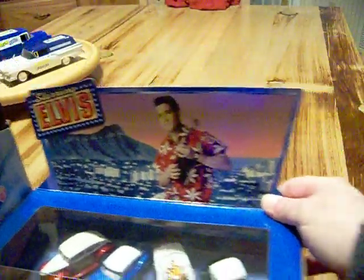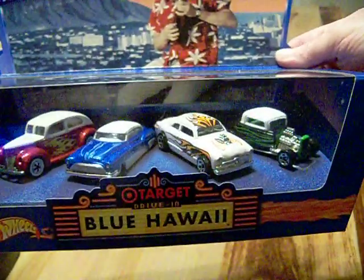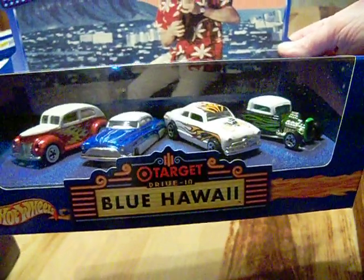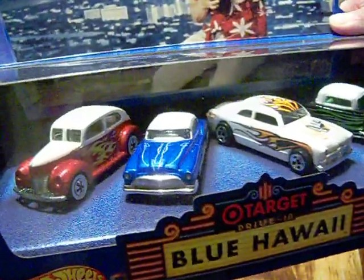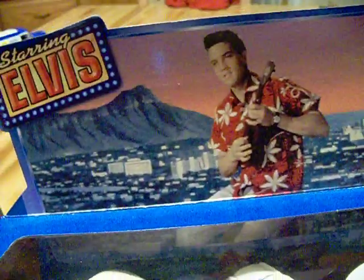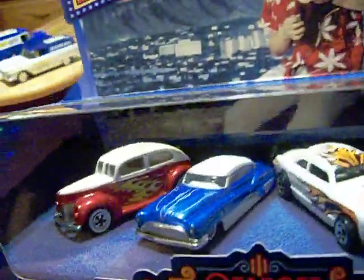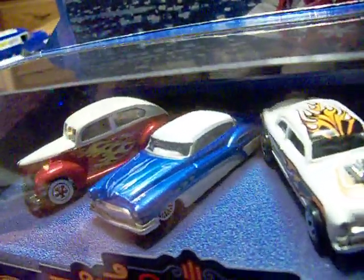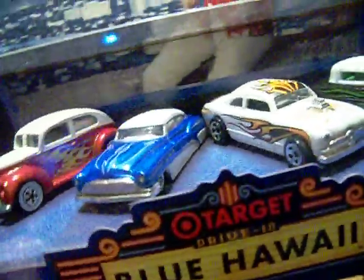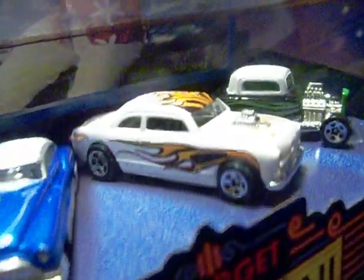Last but not least, I picked up a series they did about Elvis - it was only at Target and it was called the Drive-In Blue Hawaii. These are the cars - here's Elvis. These were the cars in the Blue Hawaii series. They also had the Jailhouse Rock but it was the same cars.